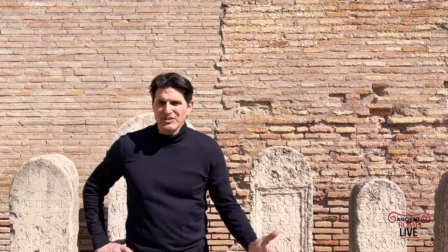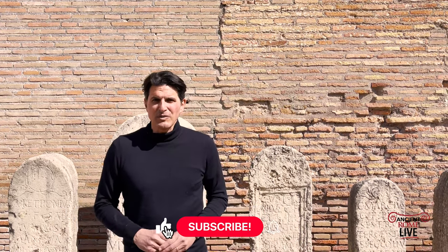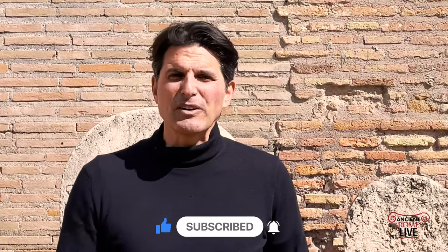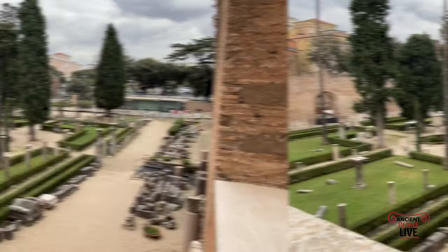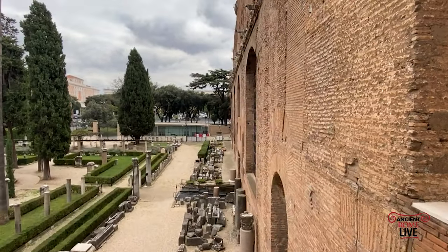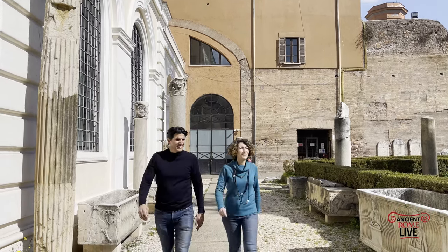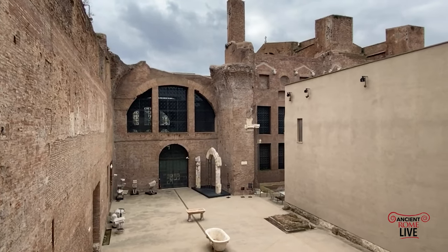Museo delle Terme is the Epigraphic Collection. It's part of Museo Nazionale Romano, and today I want to take you inside and meet with an expert who works in the museum, who's going to show us things you've never seen before. It's a little behind the scenes, a little special access to get really close to this fabulous collection that truly narrates the history of ancient Rome. Let's explore the secrets of this amazing museum.